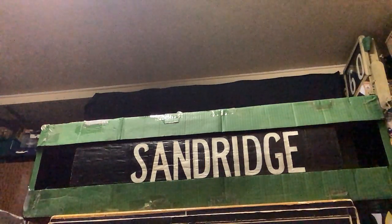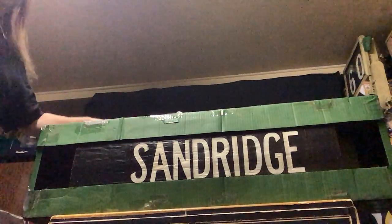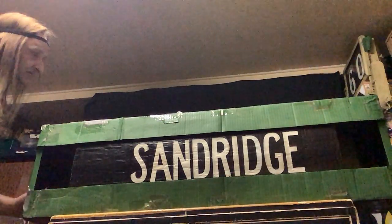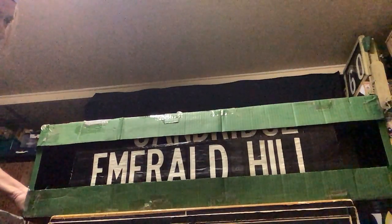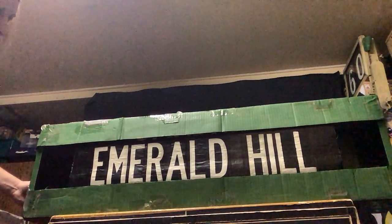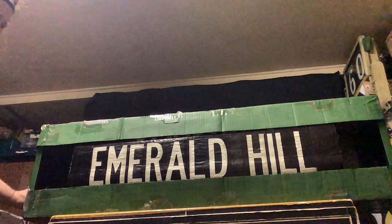That's Sandridge — 51 on this one. Just getting my list here: Sandridge used to be Port Melbourne, didn't it? Yeah. Emerald Hill — I think that was South Melbourne's old name, very old. And once again I put all these names on just for fun.